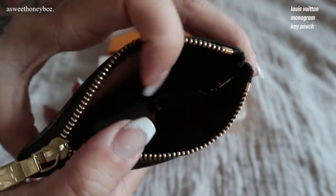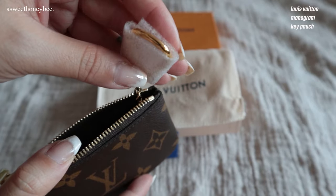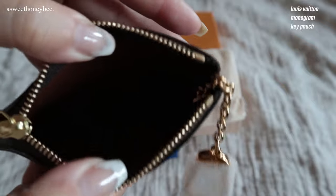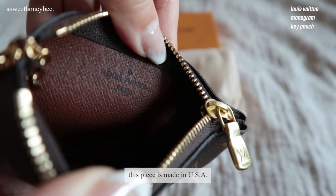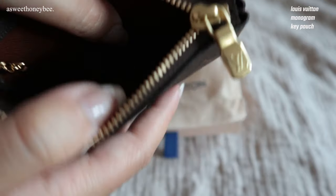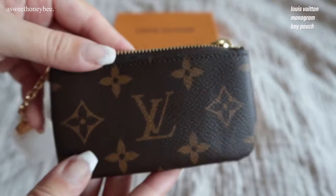You can hold at least five to ten cards and some cash inside. It also makes a great bag charm or accessory, and I like the fact that you can clip it to the belt loop of your jeans to keep it secure in your pocket. I have so many fun and amazing memories of my teens and early 20s using this piece, so I highly recommend the Louis Vuitton key pouch.